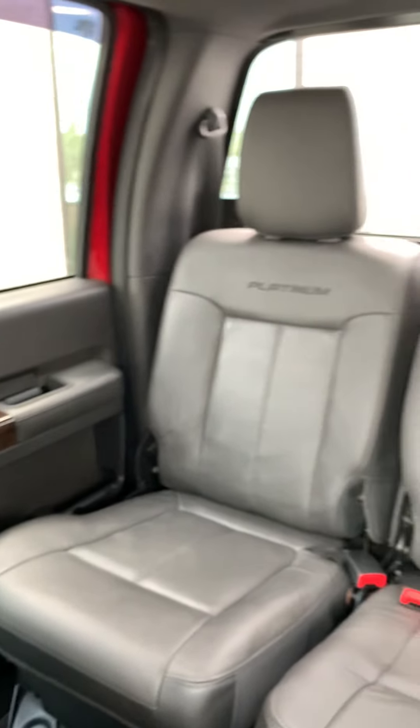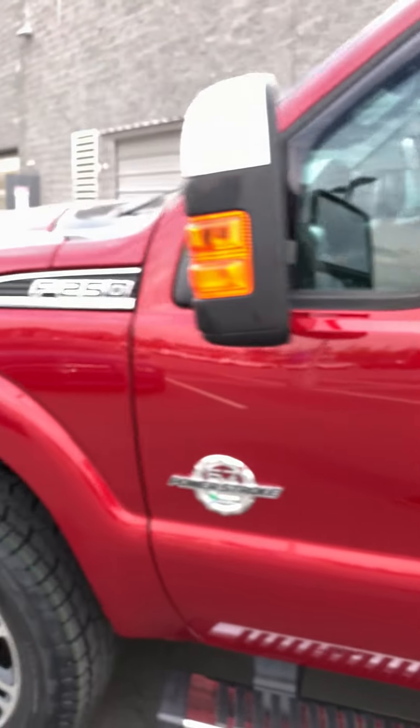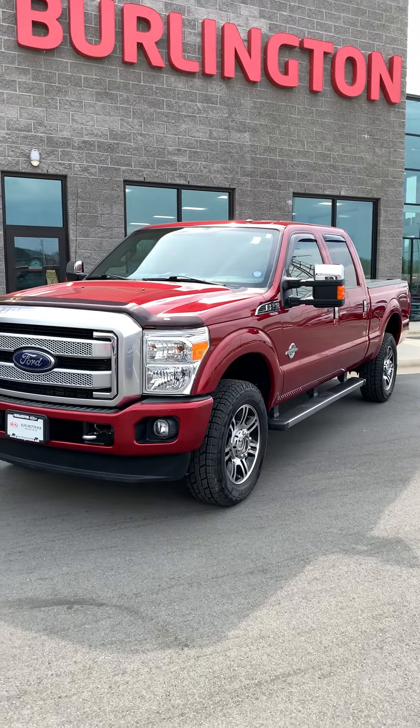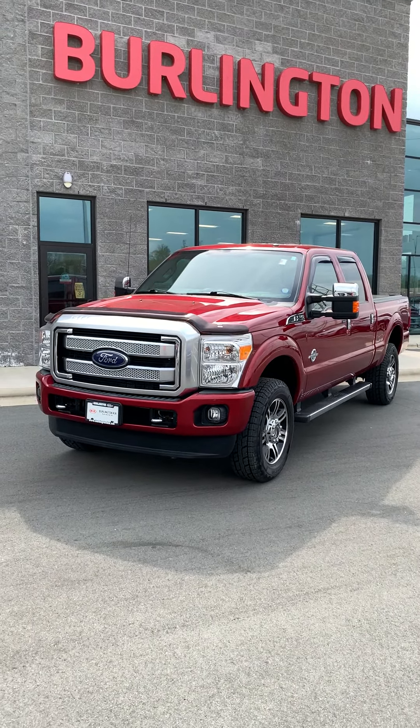This truck is in great condition — it's not going to last long. You're not going to find many 2015s like this with this low mileage and this condition. So come by and see it if you're in the market for a truck. We're located in Burlington, exit 143. Check out our website, BurlingtonKiaNC.com.